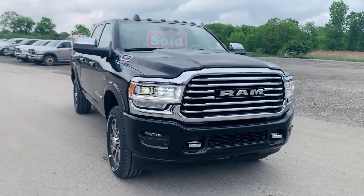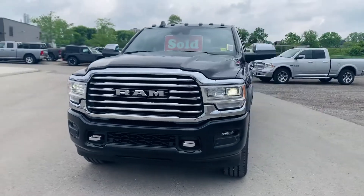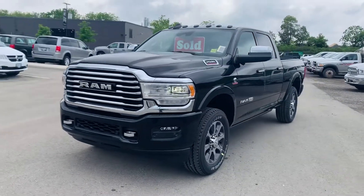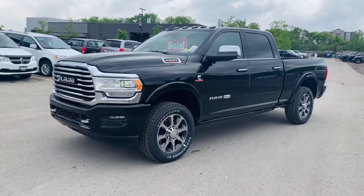This is Josh Parkinson here at Oxford Dodge with a sold vehicle to a great customer of mine. I absolutely love this truck. It's a 2021 Ram 2500 Cummins Diesel Laramie Longhorn.